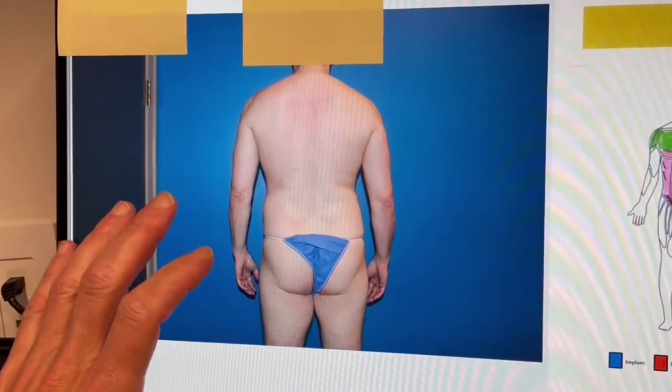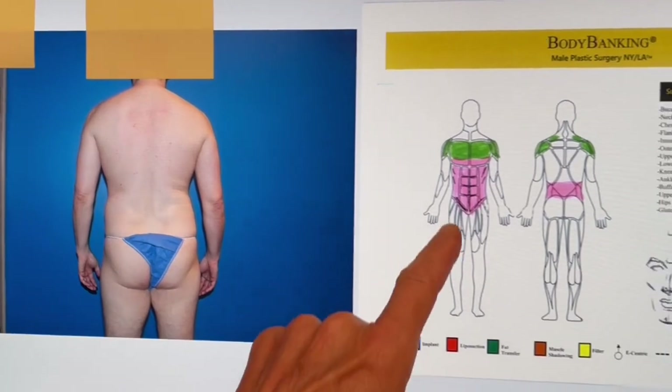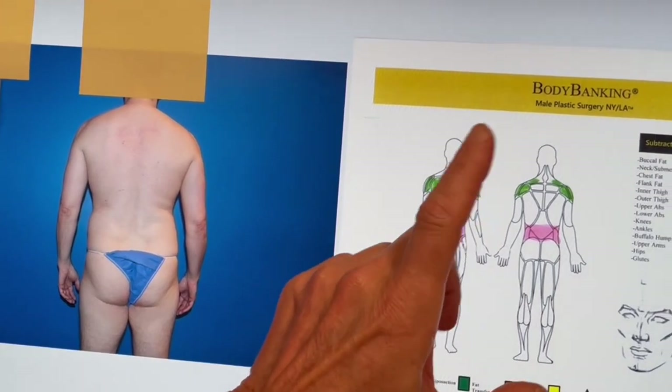Sorry, Bill. He's starting to get a little bit of a dad bod there, but he looks amazing now. What we did is pulled out all the fat from his lower back, his love handles, his lower and upper abs, put it in his traps, his shoulders, and his chest.